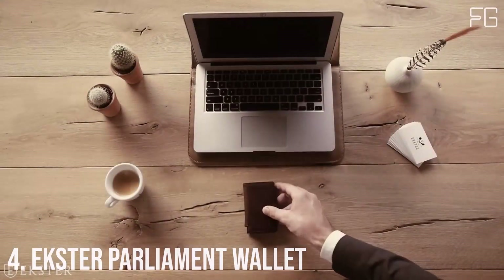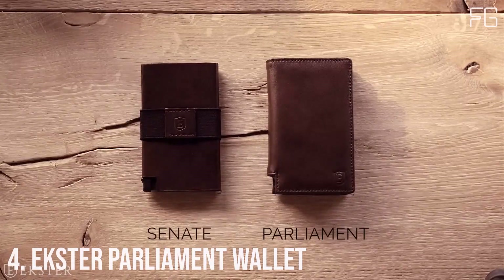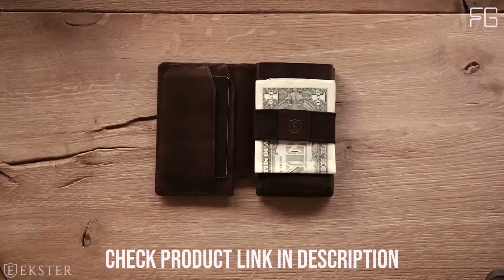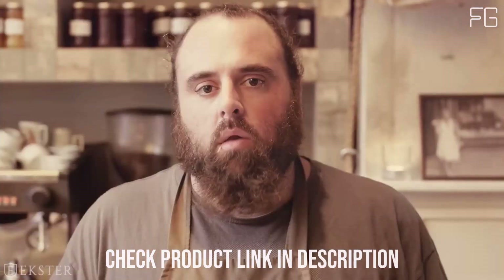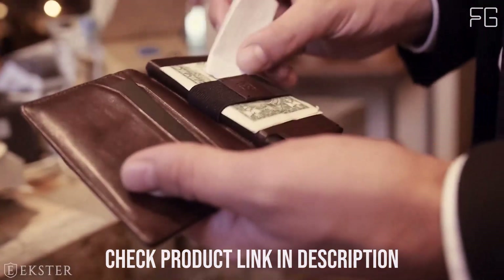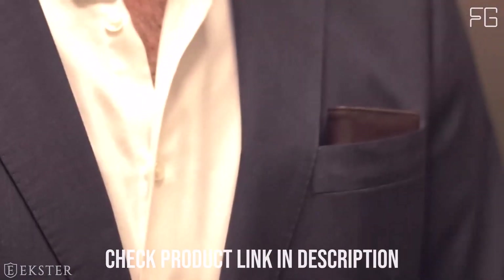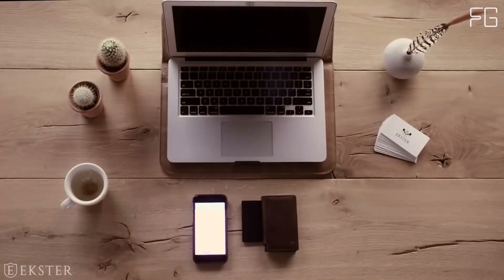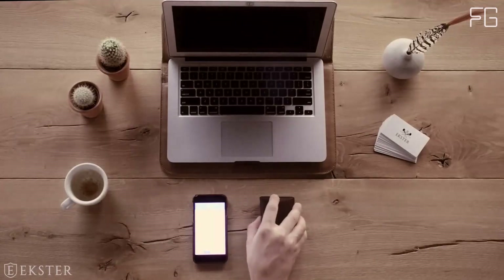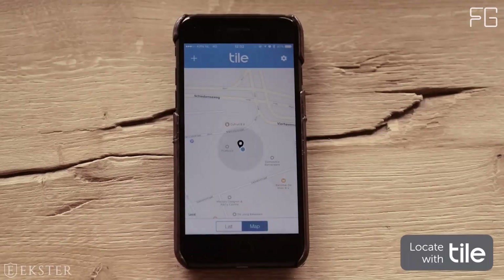Number 4: Extra Parliament Wallet. In the era of advanced technology and minimalist design, the Extra Parliament men's wallet stands as a testament to innovation and elegance. Crafted with precision and loaded with smart features, this wallet redefines the way you carry your essentials. Forget the hassle of rummaging through a traditional bi-fold wallet — with its patented card ejection mechanism, you can instantly pop out your cards at the click of a button. It's a game-changer in terms of convenience.